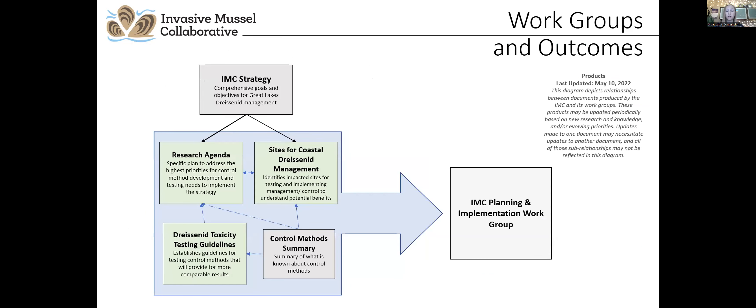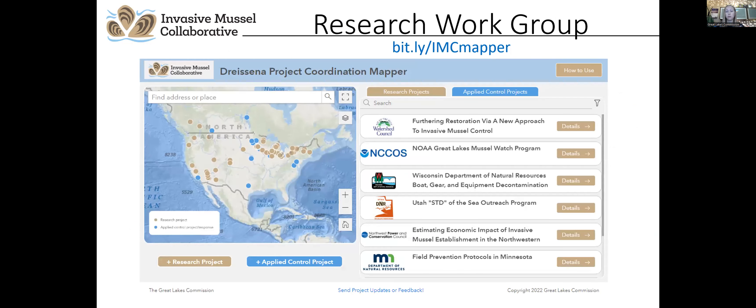To make progress on these goals, the collaborative established four work groups: the research work group, the dreissenid toxicity testing work group, coastal site priorities, and most recently, the planning and implementation work group. The research work group is charged with coordinating existing research and developing targeted research plans and projects that address Great Lakes management priorities. This collaborative covers not just the Great Lakes but throughout North America as well.